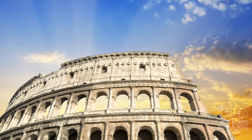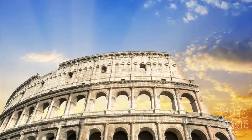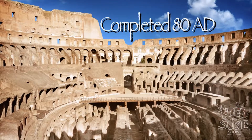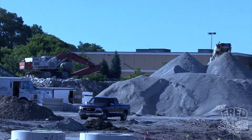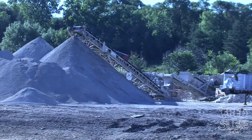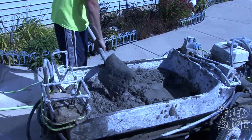Concrete was first used by the ancient Romans and is found in many Roman buildings, such as the Colosseum, which is nearly 2,000 years old. Concrete is also recyclable. Old concrete is crushed into small pieces and can be used in the place of gravel, or it can be used as aggregate, mixed with cement and water, to make new concrete.